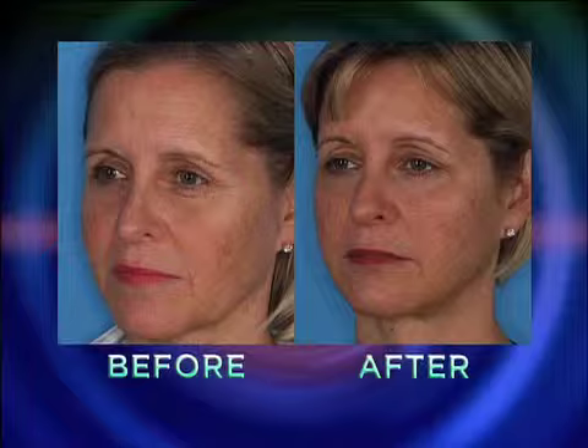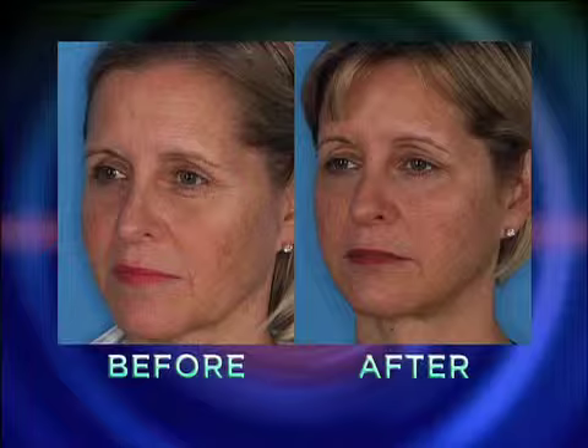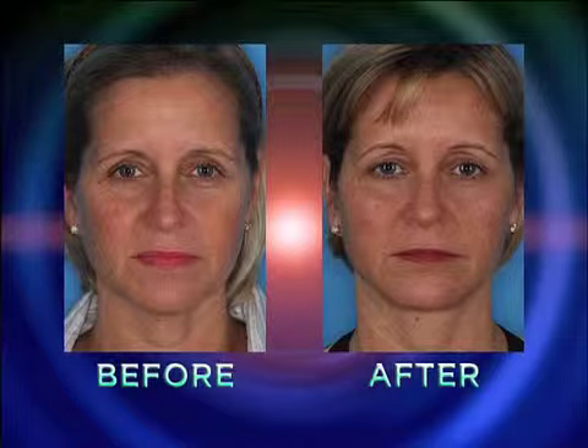Well, this one is actually two years later. And so you can see on the after, she's retained that nice sharp jawline for over two years since her procedure. Before, she had a more square jawline, and now it's much more sculpted, more oval-shaped.